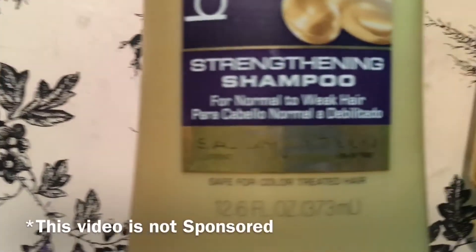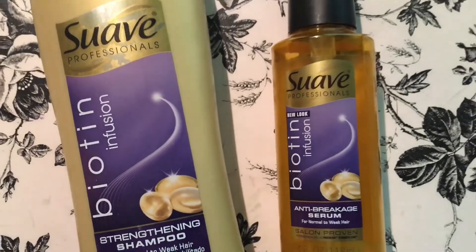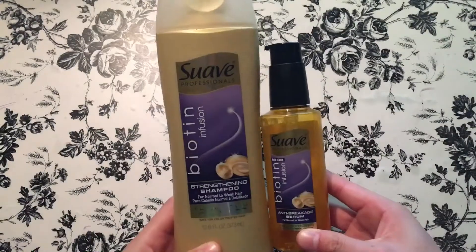Hey guys, welcome back to another new video. Today I'm going to be doing a review on Suave's hair products that are proven to strengthen and reduce hair breakage by 95 percent. For more awesome videos, please subscribe and give this video a big thumbs up. So without further ado, let's get this review started.